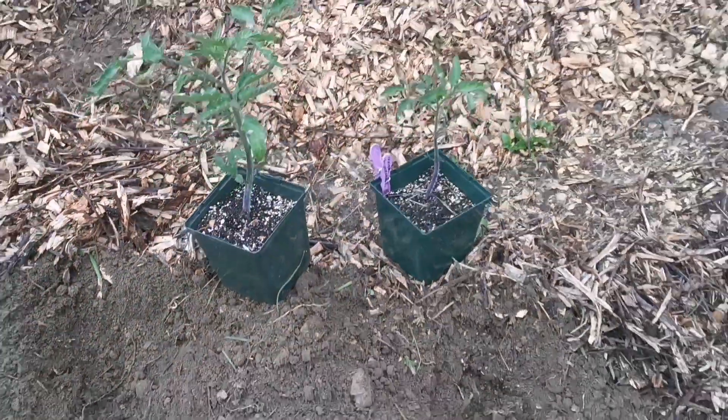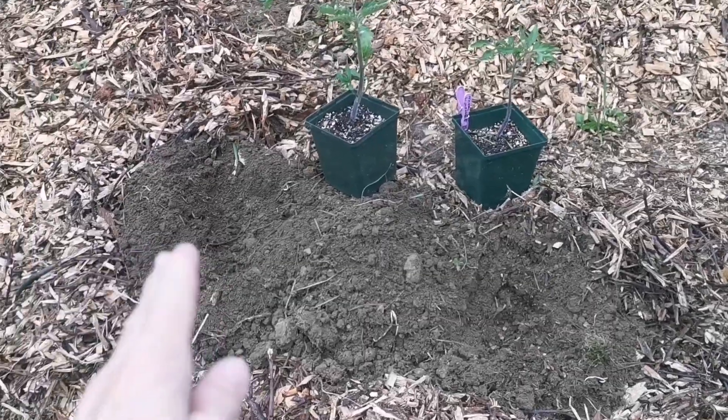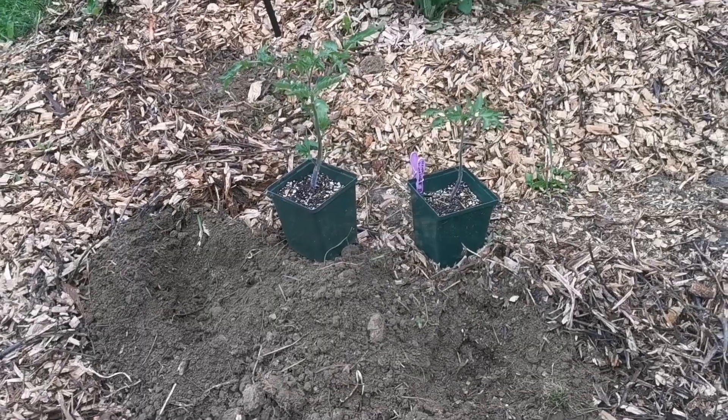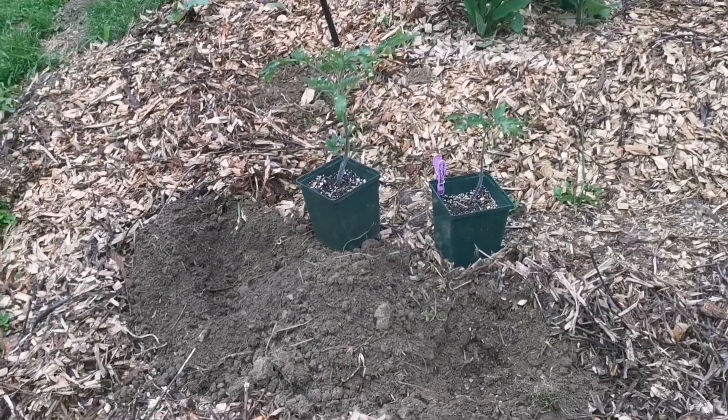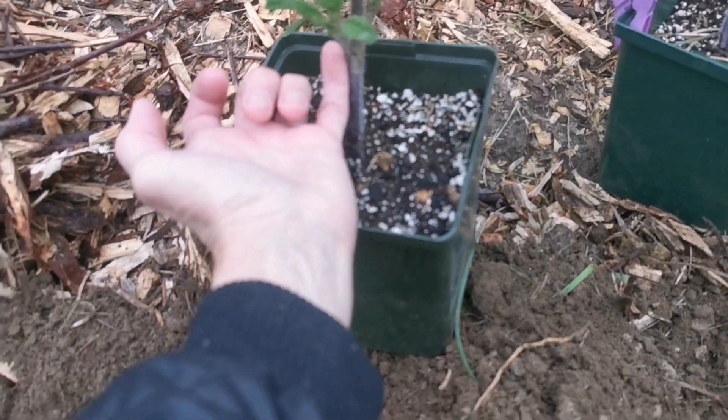No transplanting other than going into the container or straight into the garden where they will stay for the summer and fall season. As you can see, look at the growth on that!